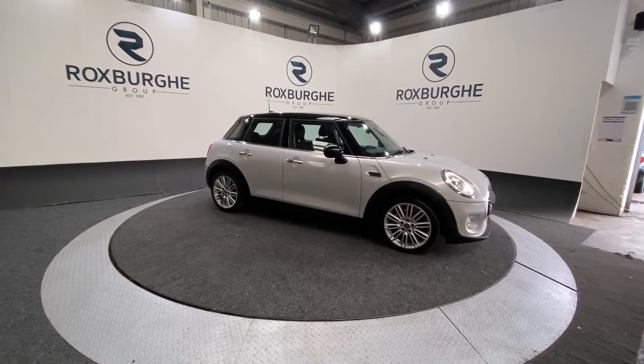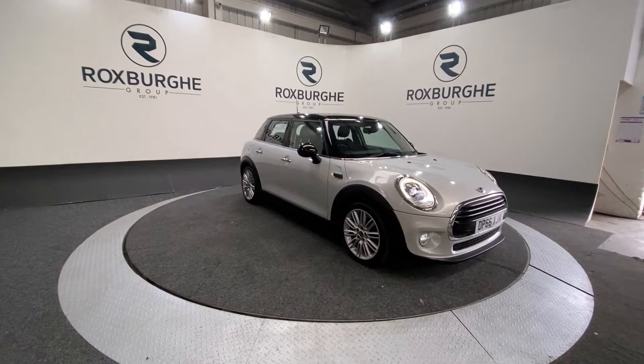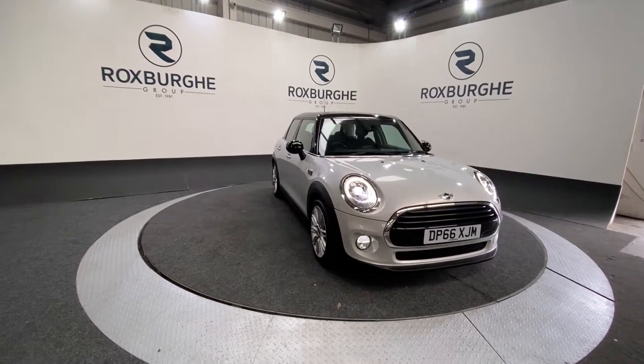Here we have our Mini Hatch Cooper D. This car comes equipped with a 1.5 liter diesel engine producing 114 brake horsepower, while fuel economy is 78 miles per gallon combined.